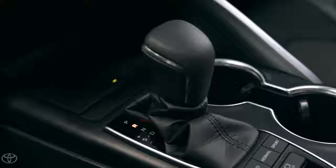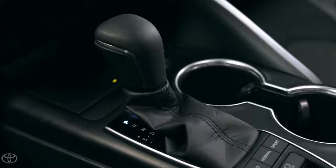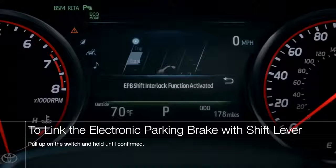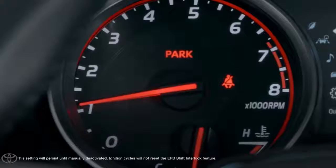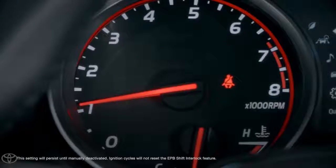Plus, the EPB system can also be set to automatically engage based on the vehicle's shifter position. To activate this automatic mode, pull the button up and hold it until an EPB shift interlock function message appears on the multi-information display, or MID. The parking brake will now automatically engage whenever the shift lever is in park, and disengage whenever the shift lever is moved out of park.